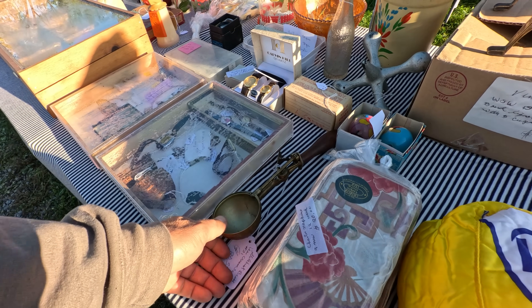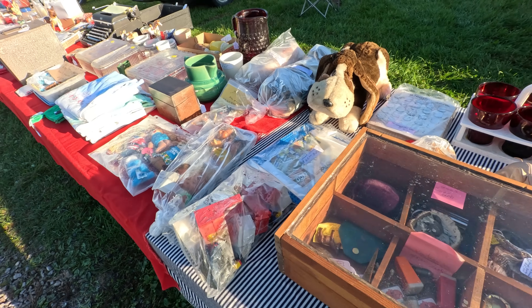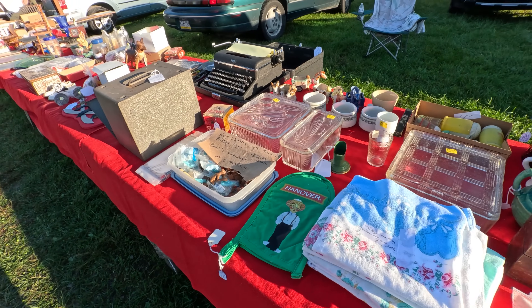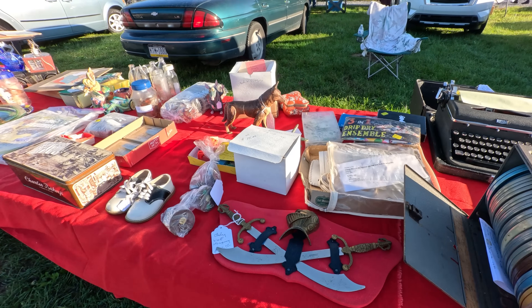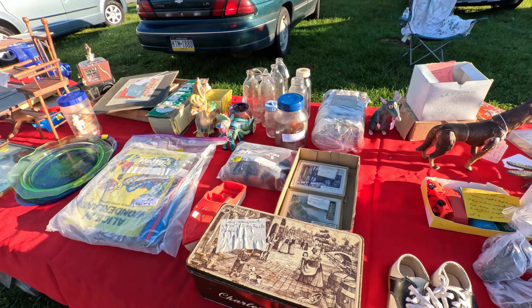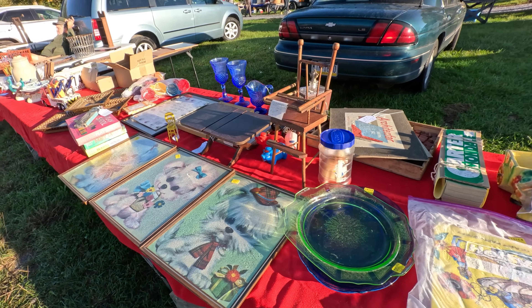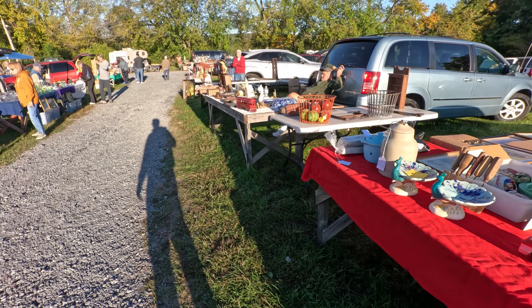Nice little ice cream scoop there, $20. All kinds of stuff — glassware, paintings, prints, pottery, you name it.